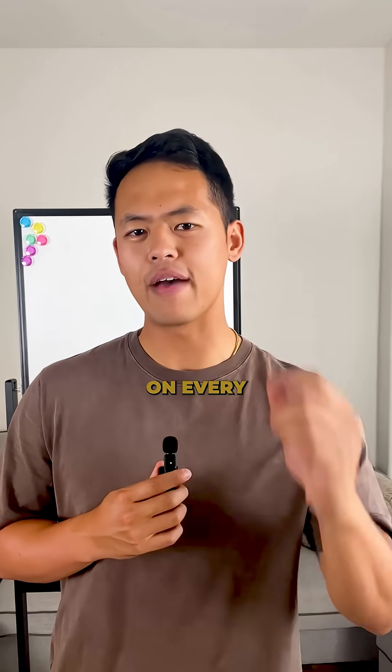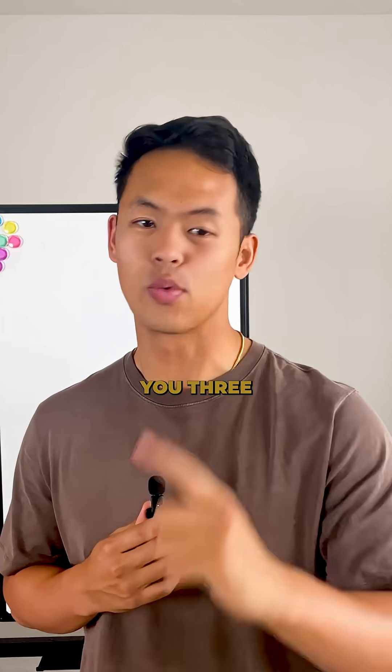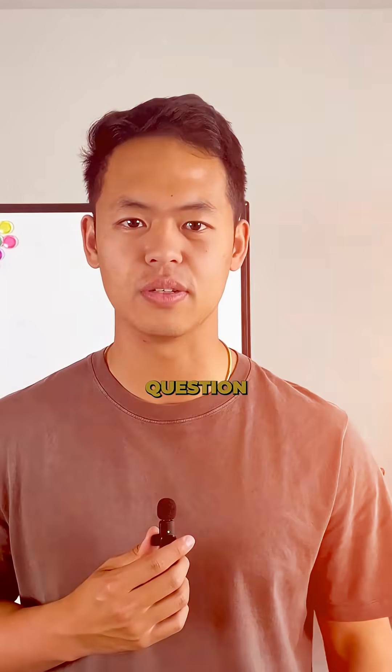Are you still reaching for your calculator on every math problem? This automatic reflex just costs you three minutes on a 30-second question.